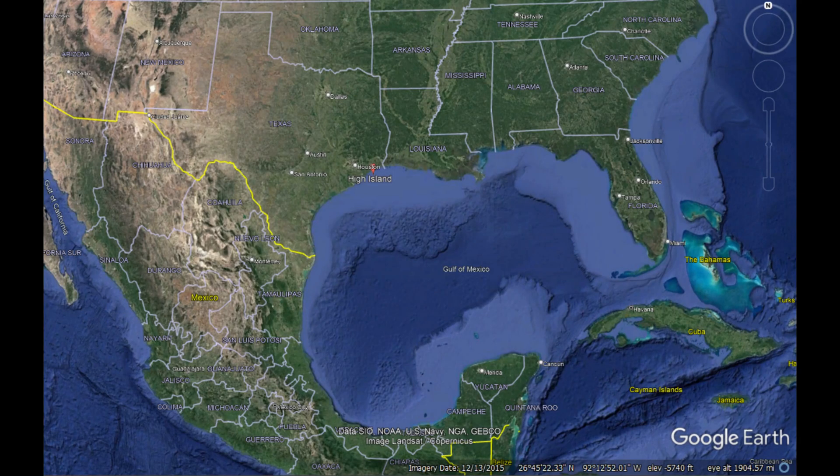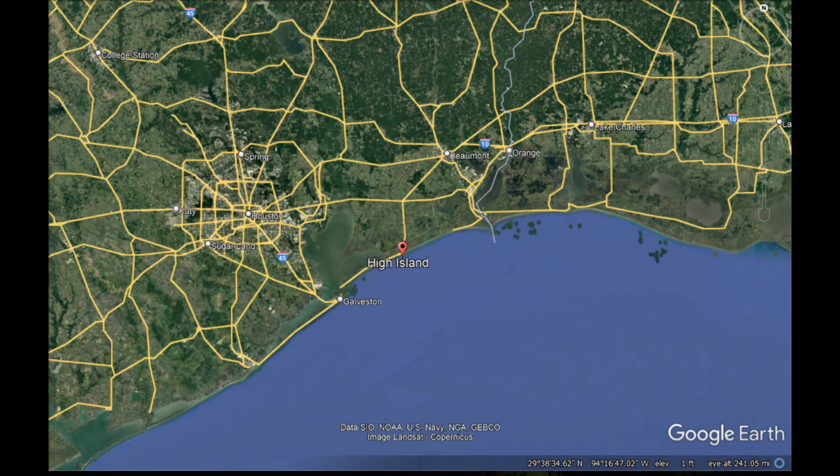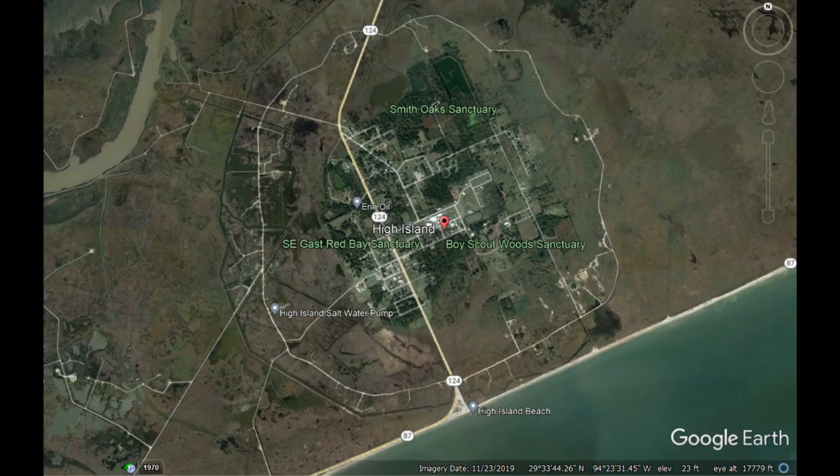High Island sits in the southeastern portion of Texas, about 80 miles from Houston, about 35 miles from Galveston, and about 40 miles from Port Arthur, Texas.